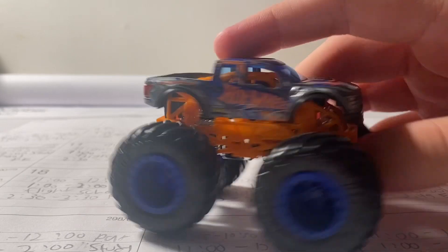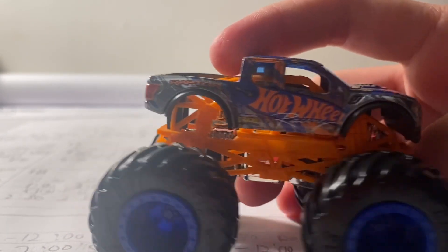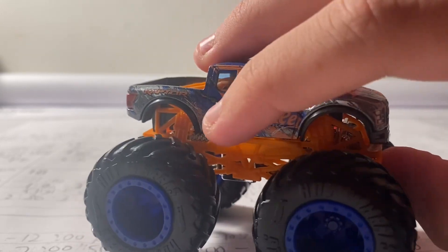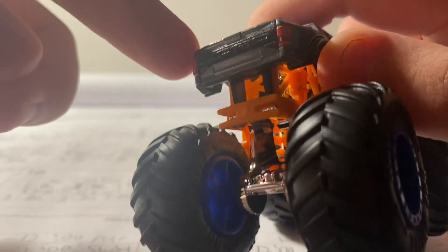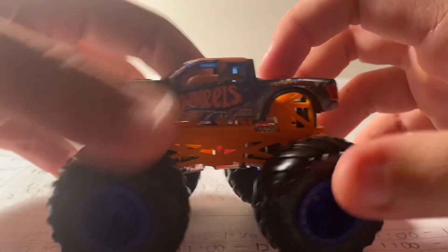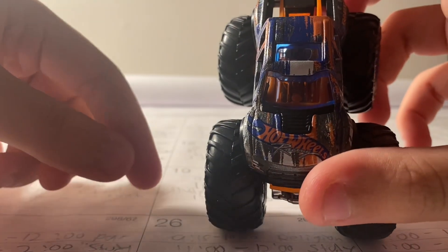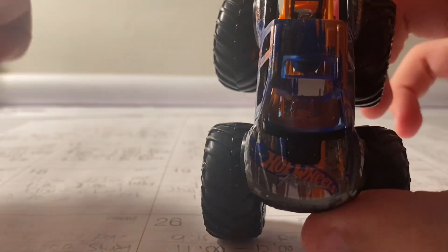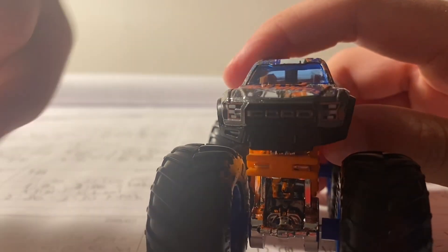Very cool looking truck, absolutely amazing, very detailed. On the side it says 'Hot Wheels Racing.' It says 'Monster Trucks' right here and 'Raptor' on the back. On the back it says 'Ford' right here. And here's the other side, here's the top — on the hood it says 'Hot Wheels Racing' and also 'Ford.' I really like the headlights, very detailed looking.